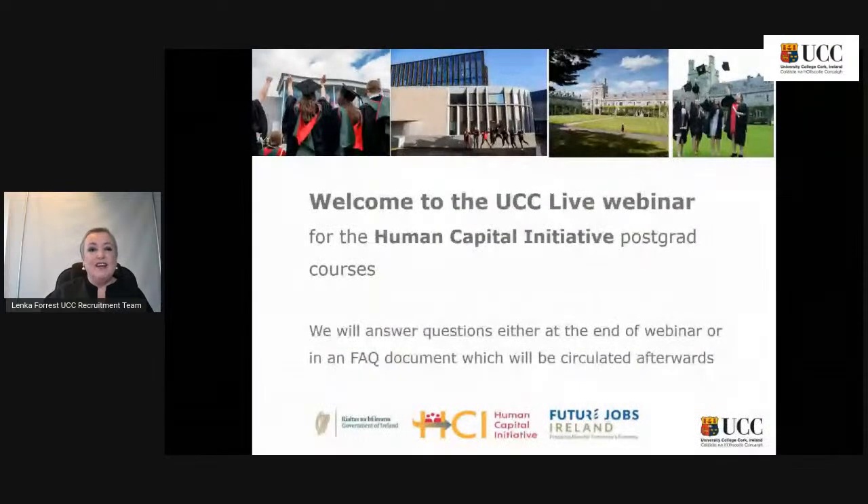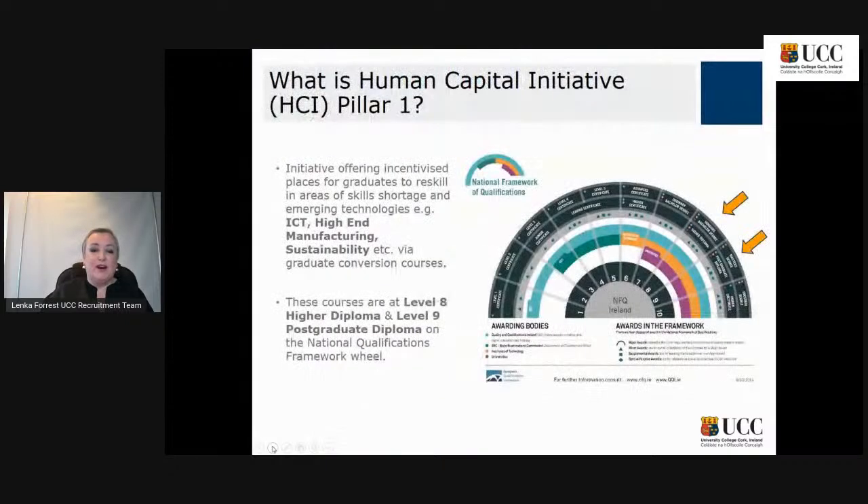Good afternoon everybody, welcome to our session on this rainy afternoon. We are here today to talk about the Human Capital Initiative postgrad courses and we will answer questions either at the end of the webinar or in an FAQ document which will be circulated to you afterwards. You will notice on the right hand side of your screen you have space for posing your questions.